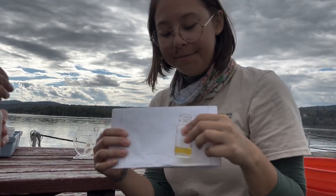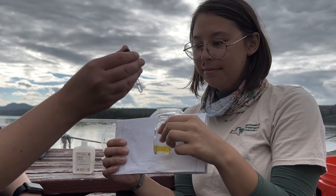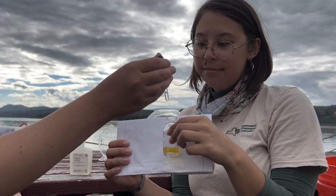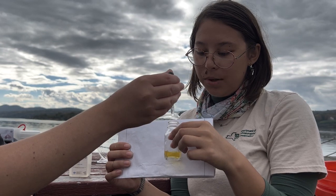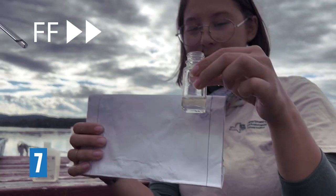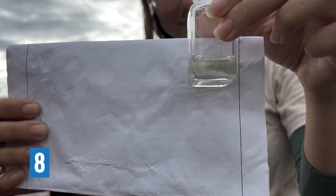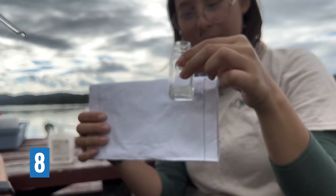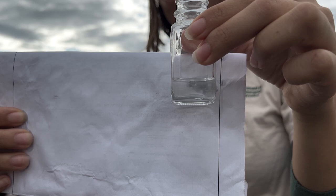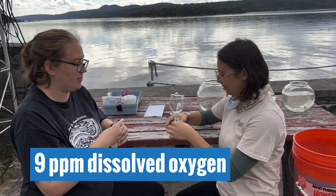We've already fixed this sample, so we're just at the last step of the dissolved oxygen test. Every drop we add equals one part per million of dissolved oxygen, and we're looking for the sample to go from yellow to clear. Counting together: one through eight — let's put that against the white. Is that clear? We need one more drop: nine. There — that looks pretty clear. So that's nine parts per million dissolved oxygen in this sample.